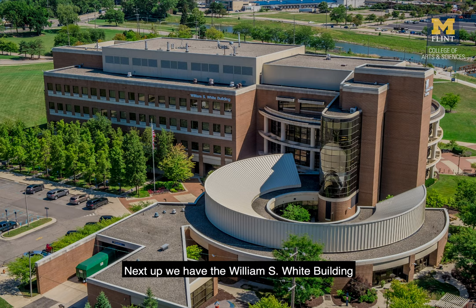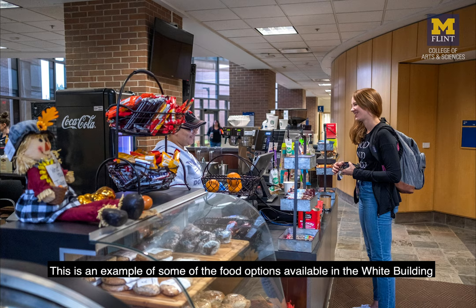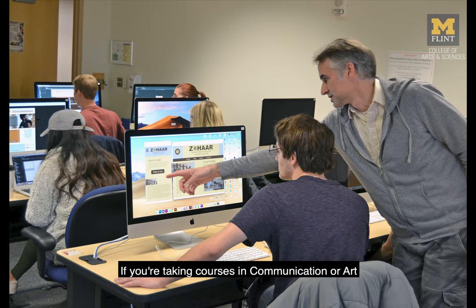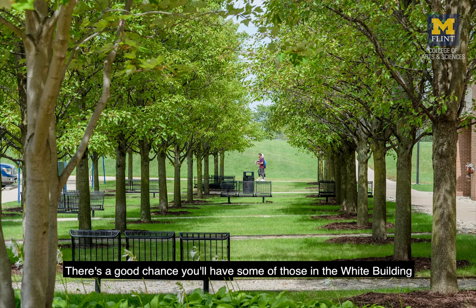Next up we have the William S. White Building. This is an example of some of the food options available in the White Building — spots like these are available across campus. If you're taking courses in communication or art, there's a good chance you'll have some of those right here in the White Building.